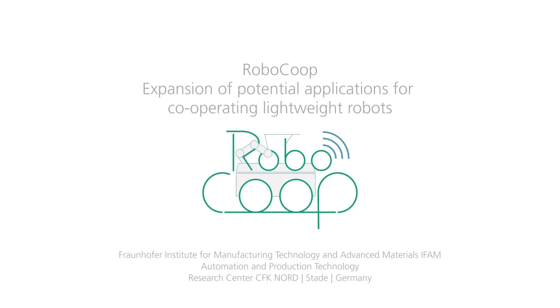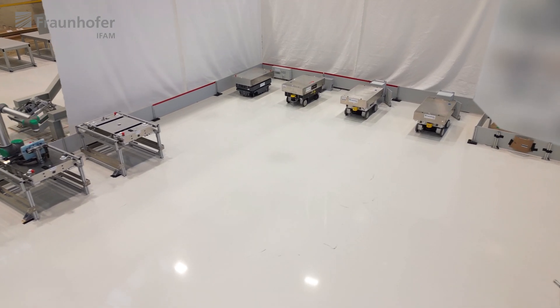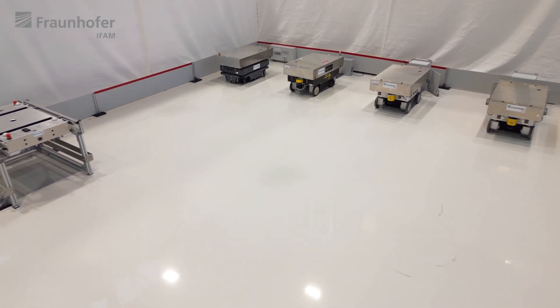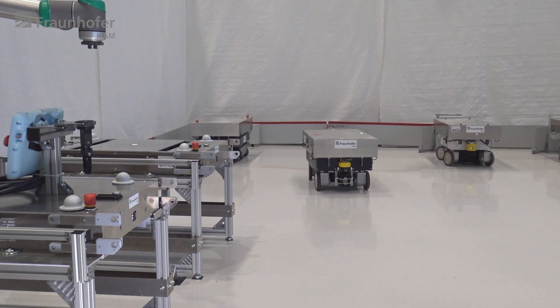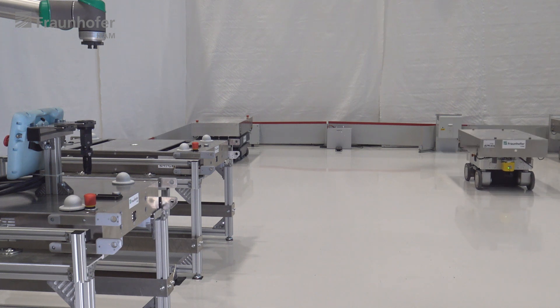The main objective of the research project Robocoop was to expand the use cases for cooperating lightweight robots. For this purpose, a modular robotic system was developed consisting of four mobile robots with deviating footprints, heights, and payloads.